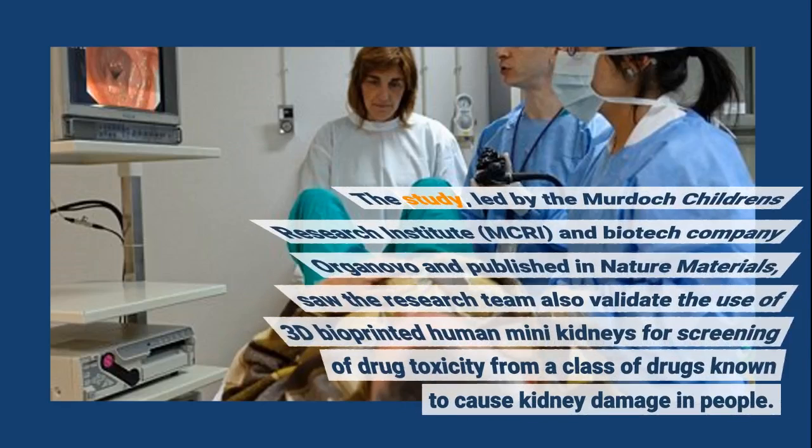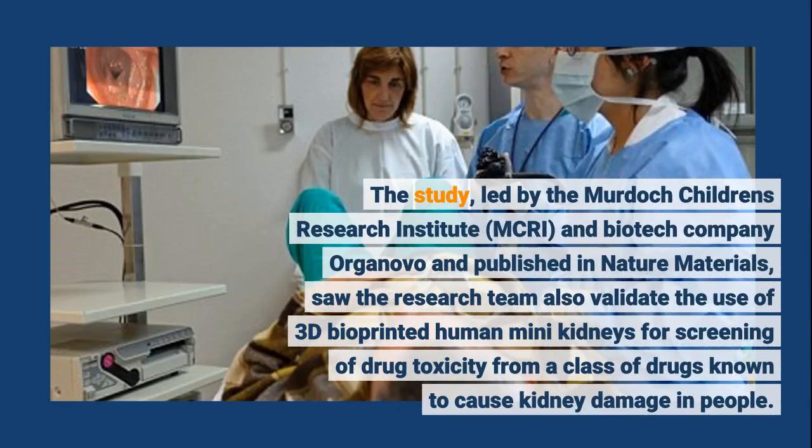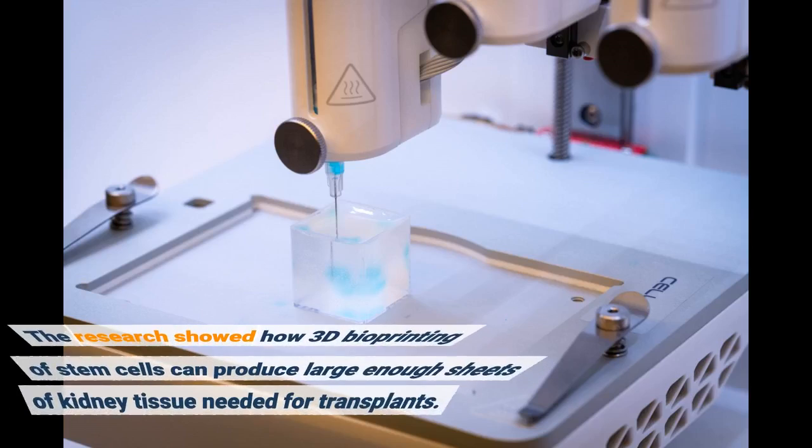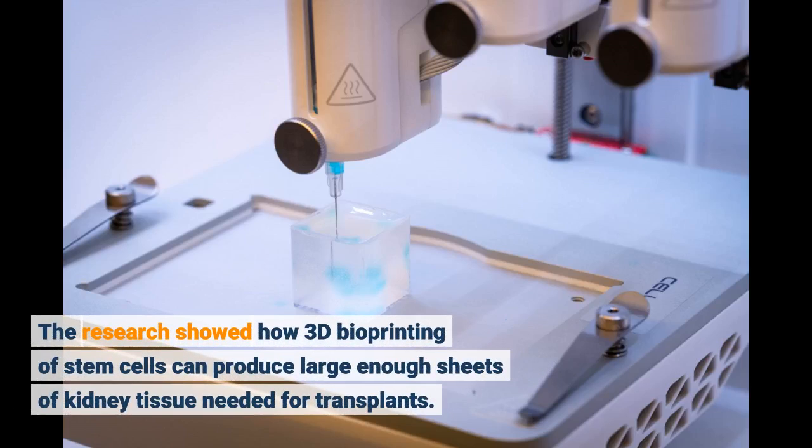The study, led by the Murdoch Children's Research Institute (MCRI) and biotech company Organovo and published in Nature Materials, saw the research team validate the use of 3D bioprinted human mini-kidneys for screening of drug toxicity from a class of drugs known to cause kidney damage. The research also showed how 3D bioprinting of stem cells can produce large enough sheets of kidney tissue needed for transplants.